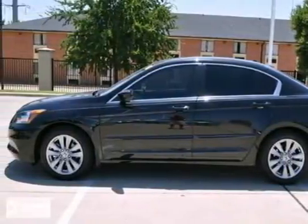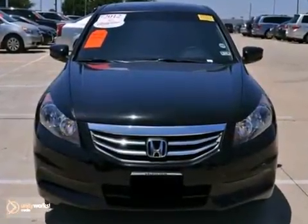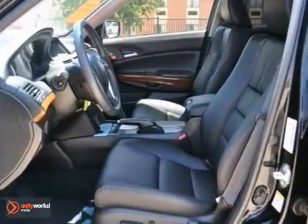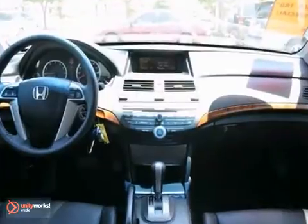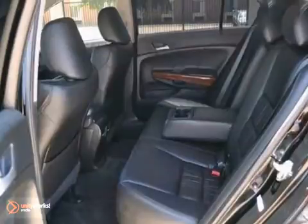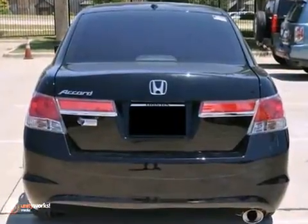Here's a certified 2012 Honda Accord EXL with a limited warranty. It has premium sound and a CD changer. It also features dual-zone climate control, Bluetooth, and heated mirrors. Add to that heated leather seats, keyless entry, and sunroof, and you have an attractive Honda looking for a new home.